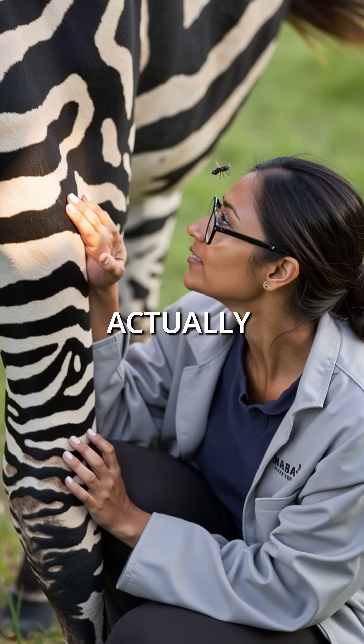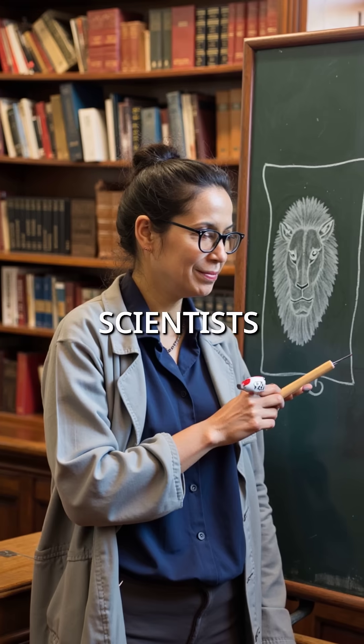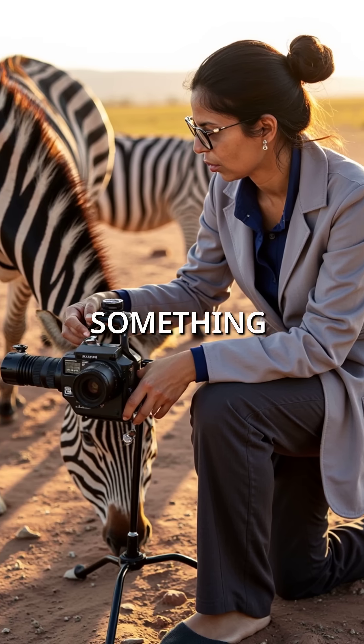Did you know zebra stripes don't actually confuse predators, but instead create invisible force fields that repel flies? For decades, scientists believed those black and white patterns were meant to confuse lions and hyenas, but high-speed cameras revealed something incredible.